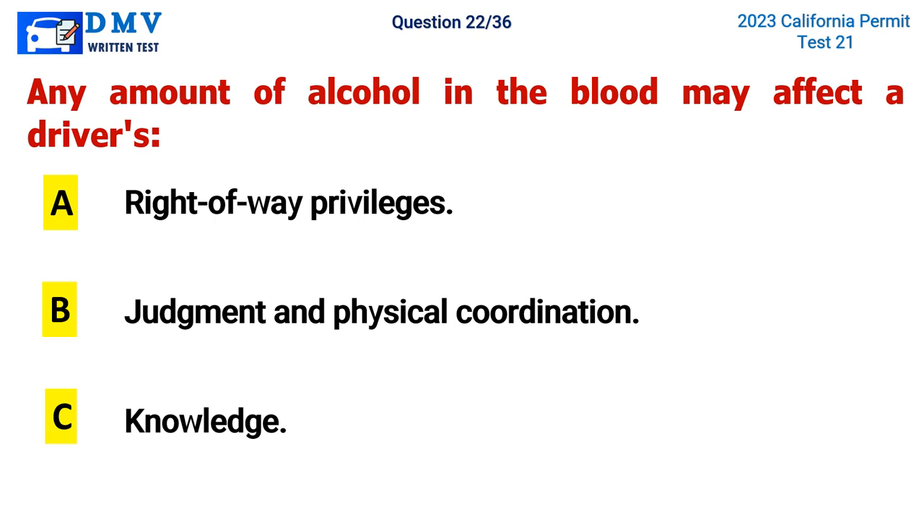Question 22. Any amount of alcohol in the blood may affect the driver's: A. Right-of-way privileges, B. Judgment and physical coordination, C. Knowledge. The correct answer is B. Judgment and physical coordination.